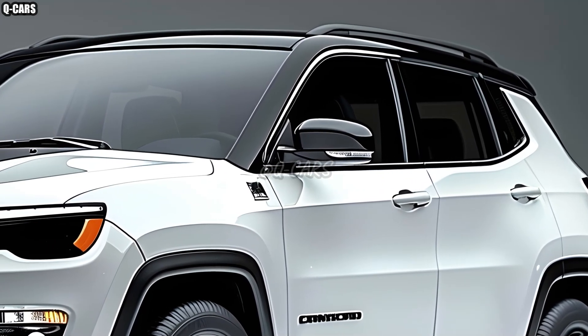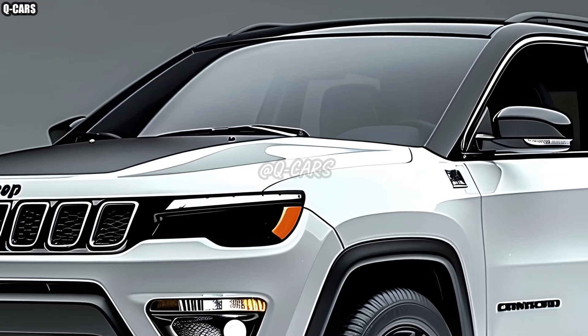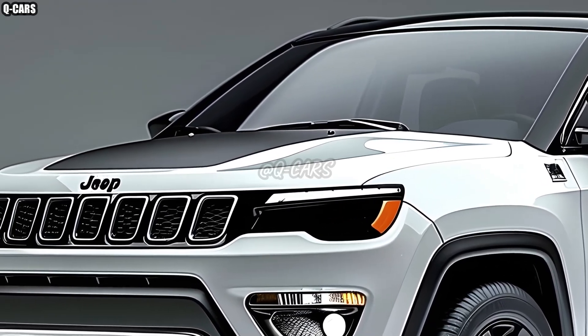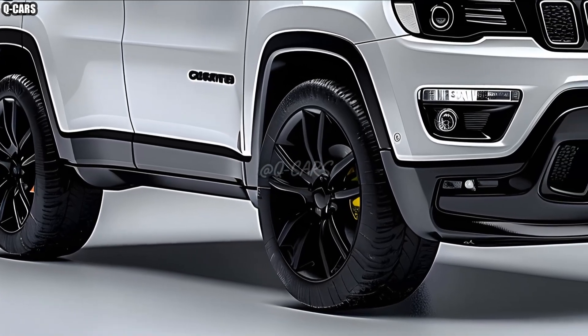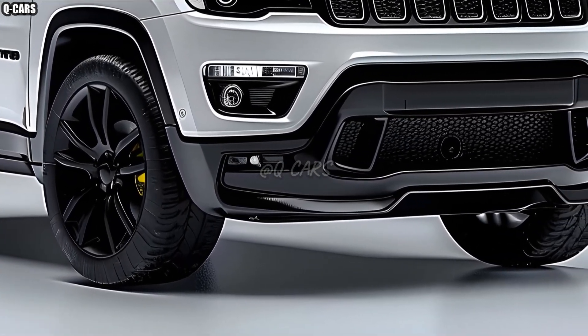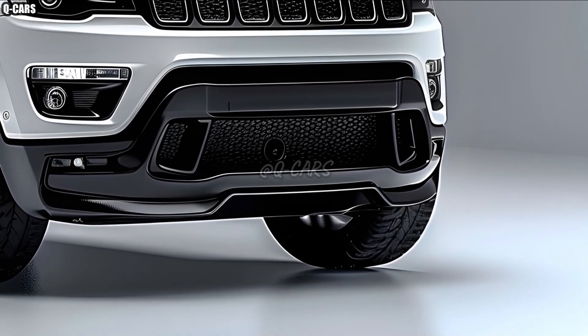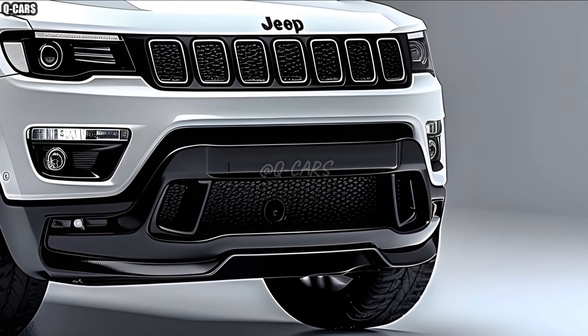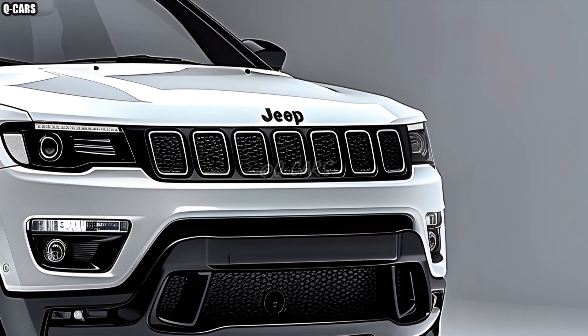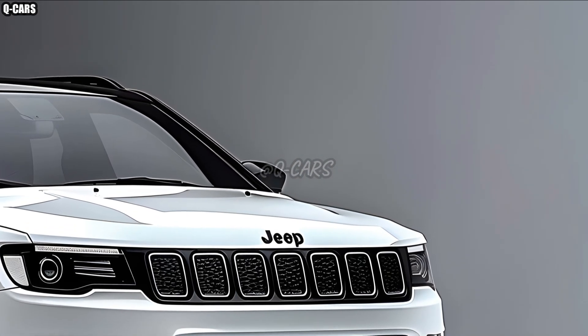The 2025 Compass has undergone an exterior redesign that is sure to grab attention. Although it retains Jeep's signature 7-slot grille, this model is sleeker and more aggressive looking. New LED lighting components give the front and rear of the vehicle a more contemporary appearance and improve aerodynamics, which in turn improves performance and fuel economy. Because of its well-considered design, the Compass serves its purpose while also looking good.